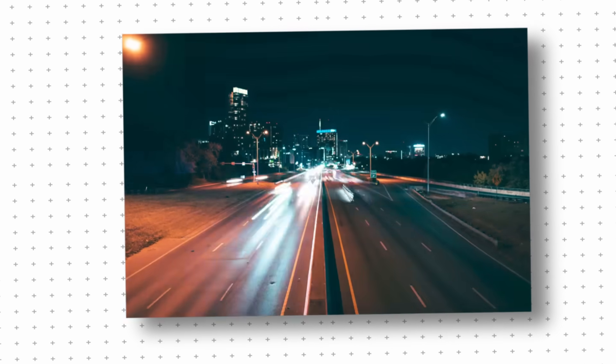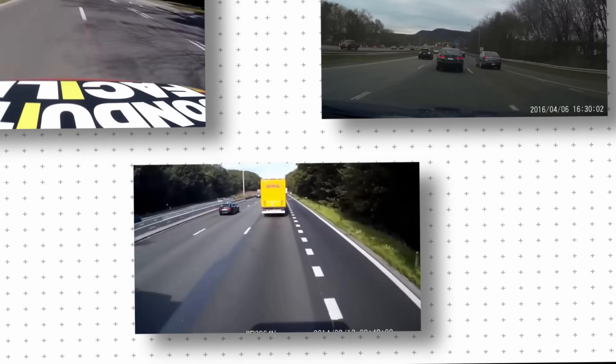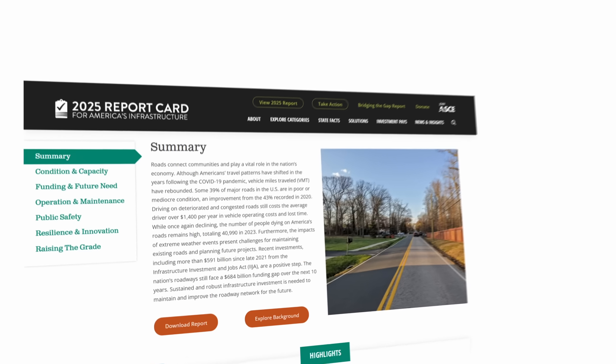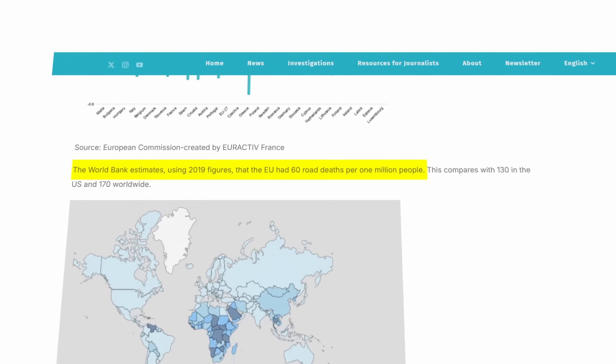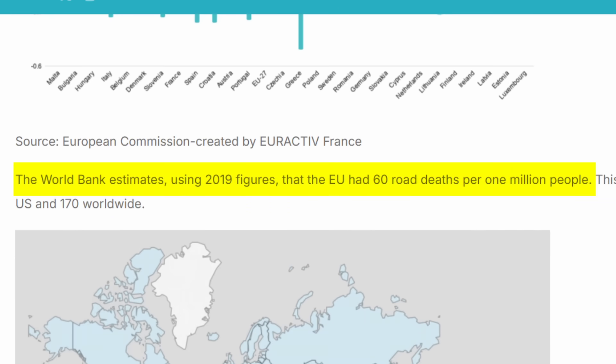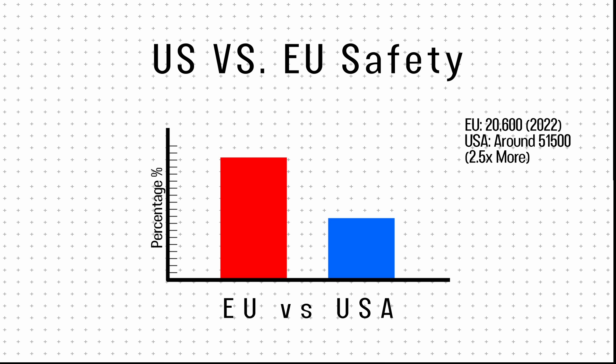Every day, millions of Americans drive on highways without a second thought. They switch lanes, pass other vehicles, and trust their roads to keep them safe. But while American highways may look safe, they aren't the gold standard. Europe is home to some of the safest highways in the world, and they're not just better — they're over 200% better at keeping drivers safe. That's not an accident. That's engineering.